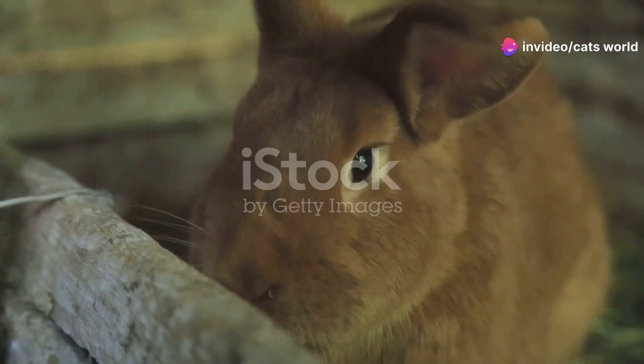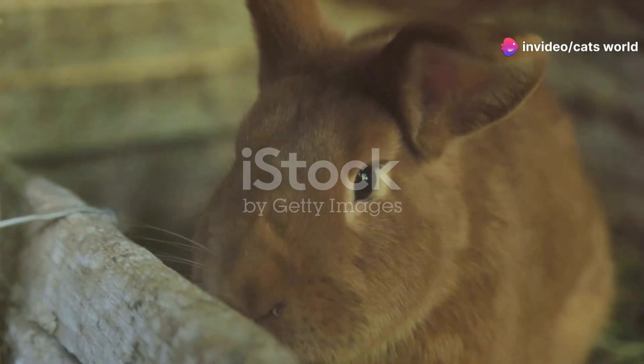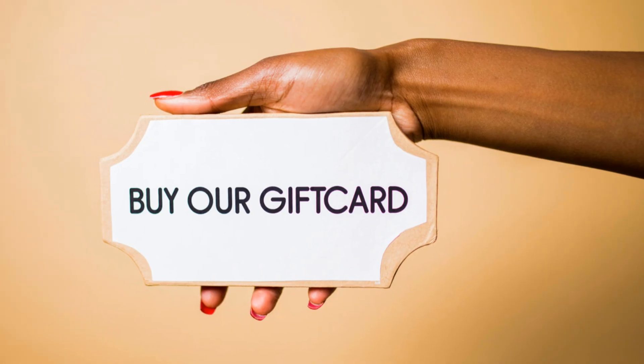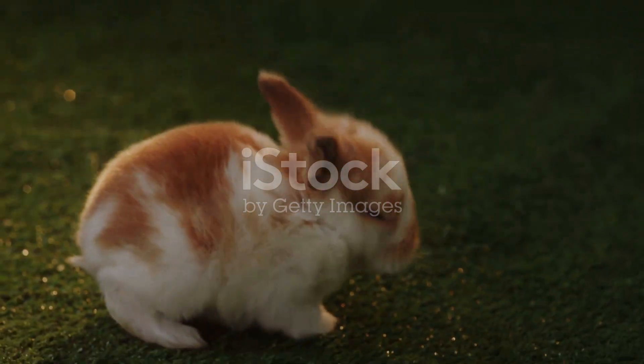Hey rabbit lovers! Before we dive into today's cuteness overload, alright, let's hop into it!